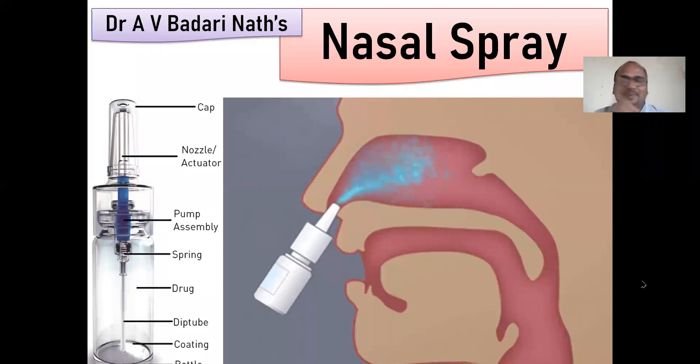Nasal drops are different and nasal spray is different. You heard it correctly. In case of nasal drops, you will get drops, but here you will not get drops. Here you will get a very fine, minute mist.